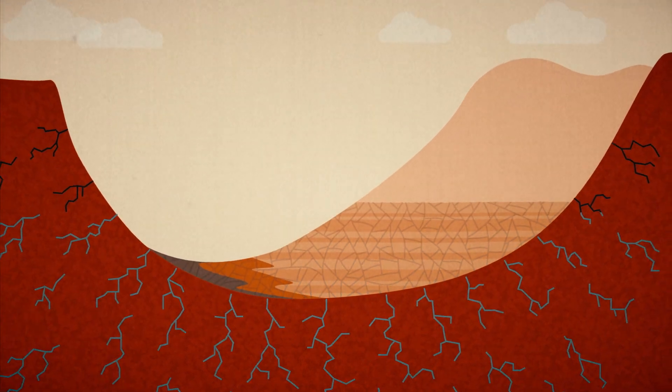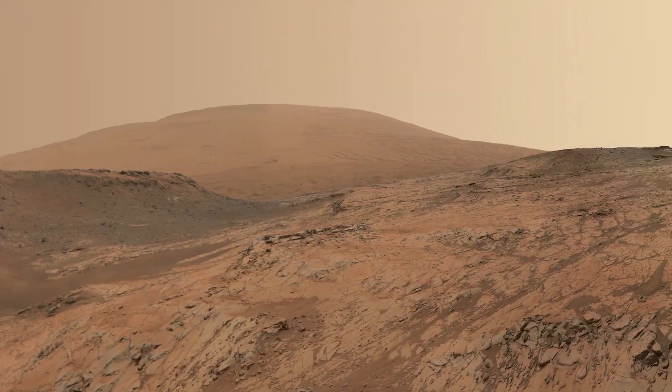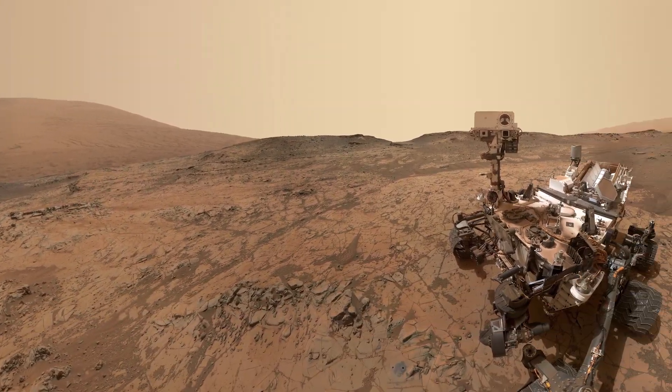By about 3 billion years ago, we're left with the basic form we see today. And it's in this version of Gale Crater that Curiosity has helped piece together the story.